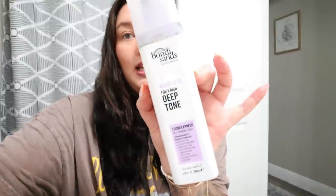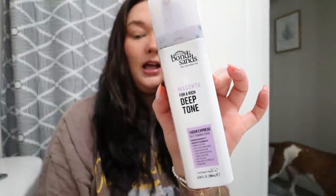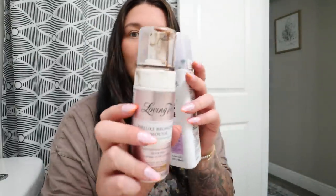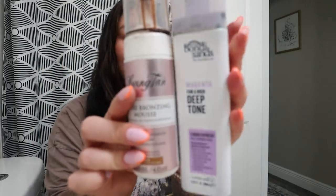I use the Bondi Sands magenta deep tone and I mix this with the Loving Tan deluxe dark mousse. I like them together — I just do one or two pumps of each, equal parts. This one has a purple undertone and this one has more of an orange undertone, so I prefer to mix them. I'll leave those linked down below.